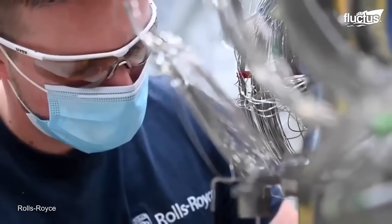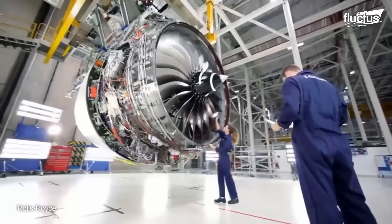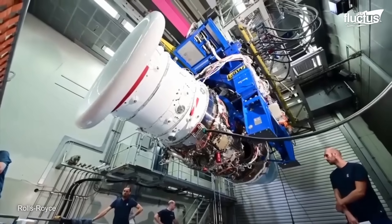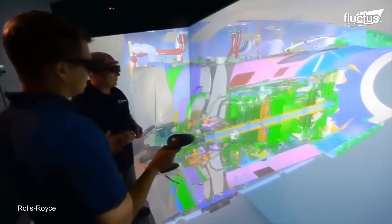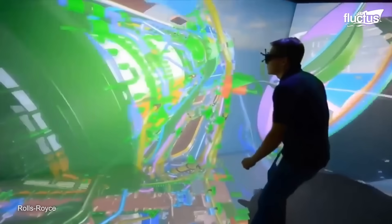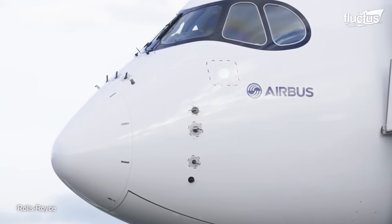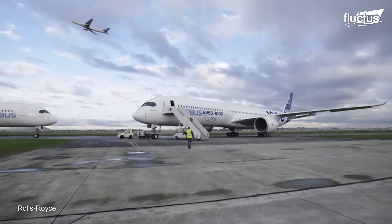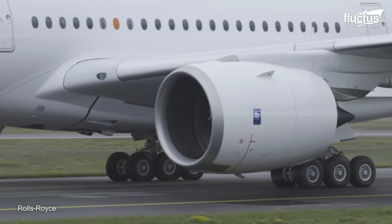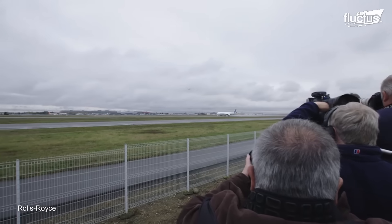Although jet engine development has evolved dramatically, the pursuit of better efficiency, sustainability, and performance continues. Next-generation engines are being developed to reduce emissions and fuel consumption while boosting thrust-to-weight ratios. Today, advanced simulation software and engineering models allow companies to predict aircraft behavior with great accuracy. Still, real-world testing remains indispensable — every aircraft, whether military or commercial, must prove itself through flight demonstrations, sometimes under extreme conditions.